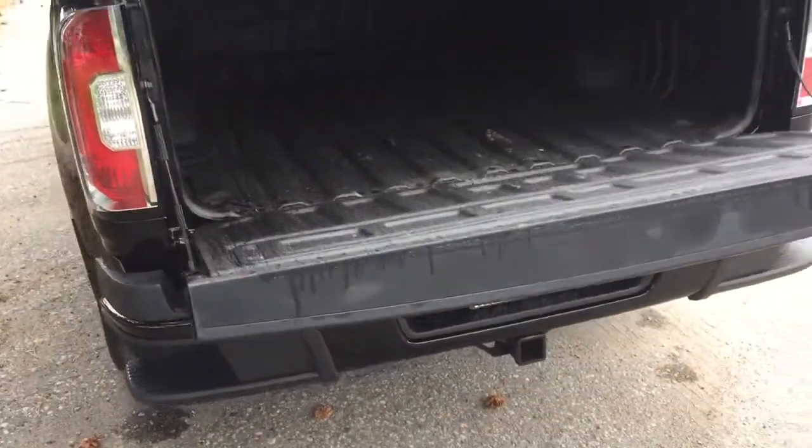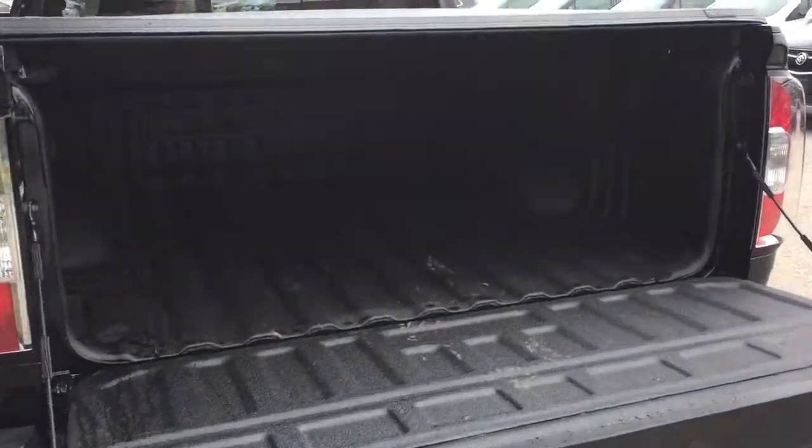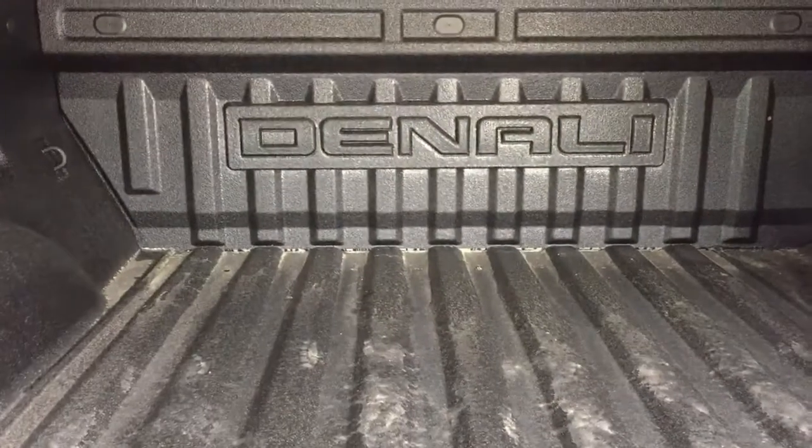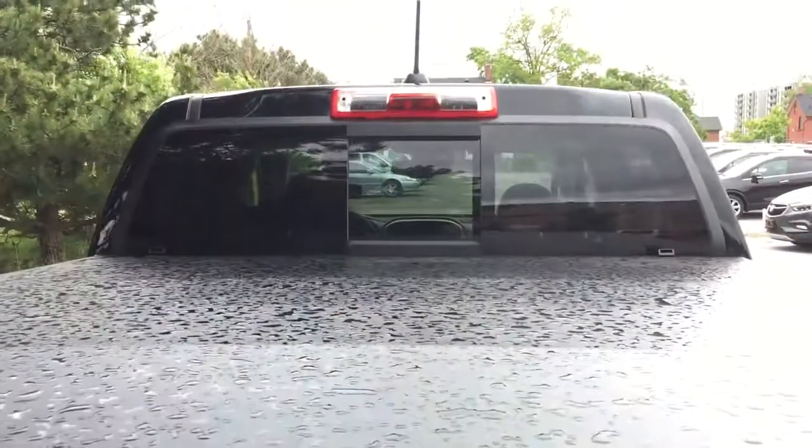The GMC branded soft tonneau cover is installed. You've got the easy lift and lower tailgate system — nice and smooth and quiet as that tailgate comes down. Inside the bed, there's the spray-on box liner with Denali branding, tie downs located throughout, and LED lighting below and above.